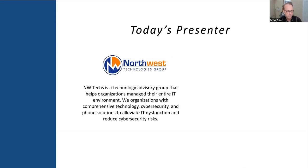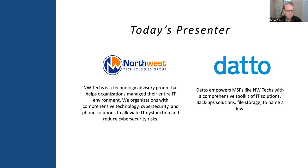My name is Taylor Wells, Director of Marketing with Northwest Technologies Group. If you've been on one of our webinars before, welcome back. We host monthly webinars on all sorts of technology challenges small and medium-sized organizations are experiencing — whether it's cybersecurity, phone systems, or other communication challenges. I also have the great privilege of being with Desiree Thompson from Datto. Datto is a partner of ours that helps with backup strategies, working behind the scenes supporting MSPs like ours to service clients and deliver the best backup solutions.